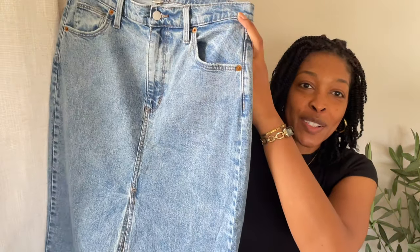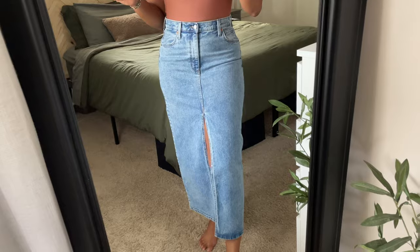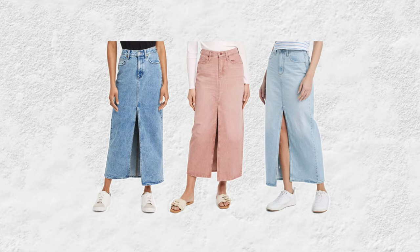The next Universal Thread item is this jean skirt — they brought back the jean skirts! I got a size 10. It has a middle split in the front, it's like a midi skirt on me (they call it maxi), and the fit is chef's kiss. If you're curvy, this is your skirt. It ranges from double zero to 30. I got it in medium wash; it also comes in light wash and a pink wash. When I bought it it was $36, but it's currently on sale for $25 online.